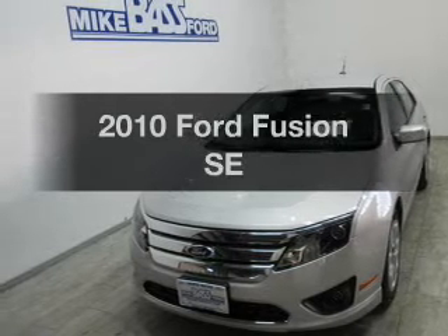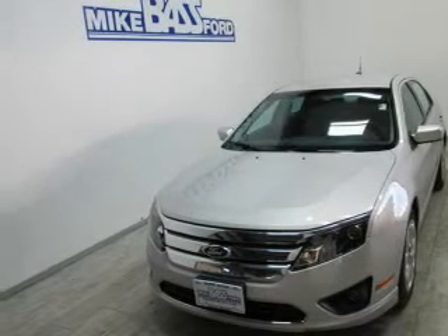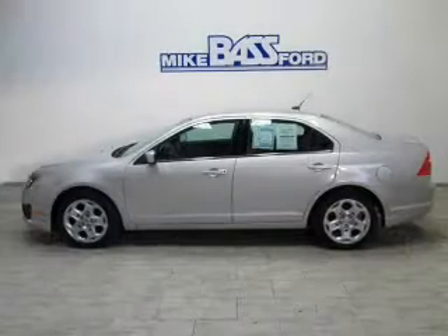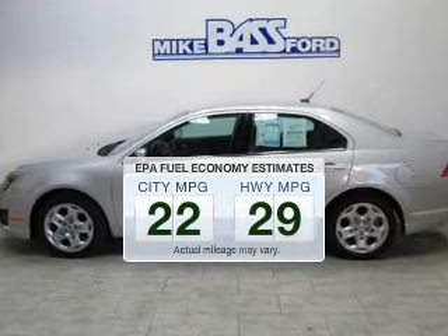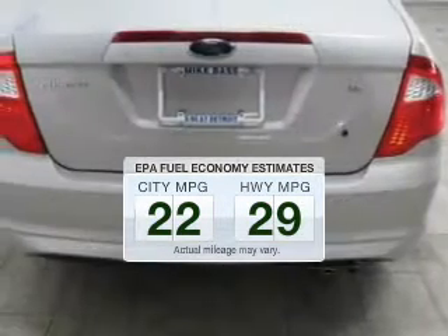Introducing the 2010 Ford Fusion. Travel the roads in style and comfort in this great vehicle. Better gas mileage means better long-term driving, and this ride delivers with a great low fuel consumption rate.